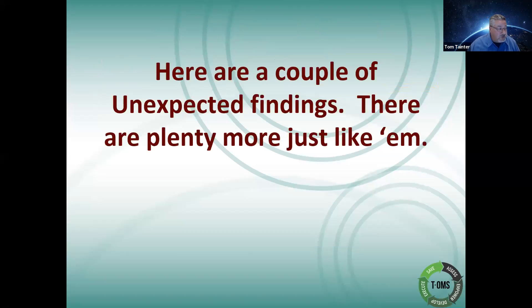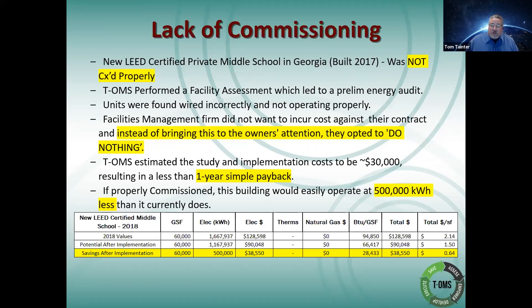Those are some of the more conventional style projects where we find site savings. Here are a couple of unexpected findings — and trust me there are plenty more just like them. I don't want to upset anyone in the geo or LEED industry, but feel free to call me out on it. Here's a project that was at a private middle school located in Georgia.